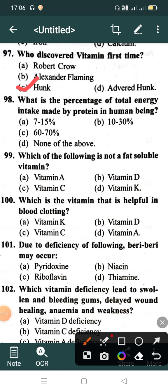What is the percentage of total energy intake made by protein in human beings? Option A: 7-15%, Option B: 10-30%, Option C: 60-70%, Option D: None of the above. Correct option is Option A: 7-15%.